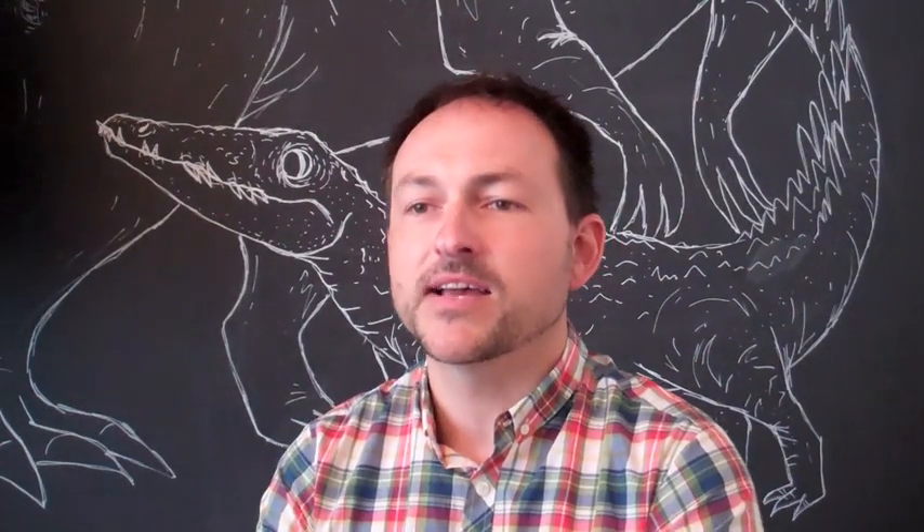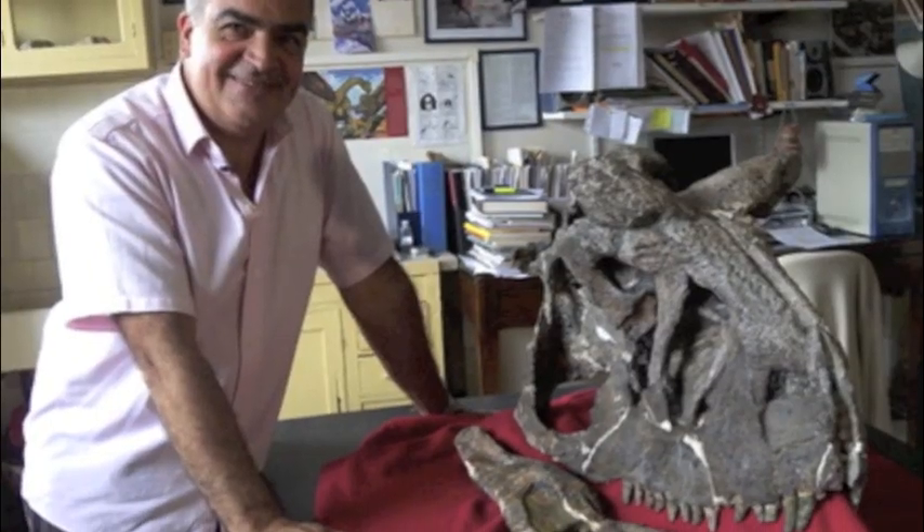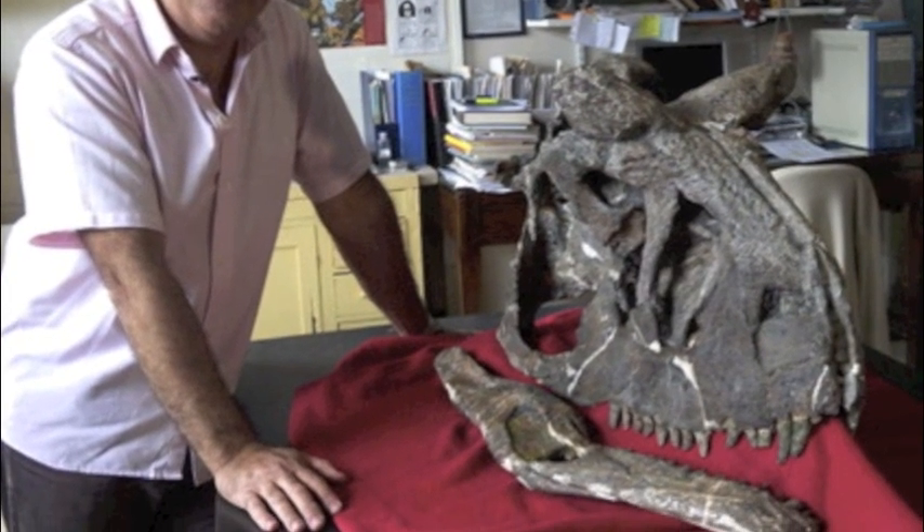There is an element of surprise to it, and I think it will catch people off guard — it will be fun to kind of prank a little bit with it. When Ultimate Dinos opens on June 23rd and the new skeletons are unveiled,